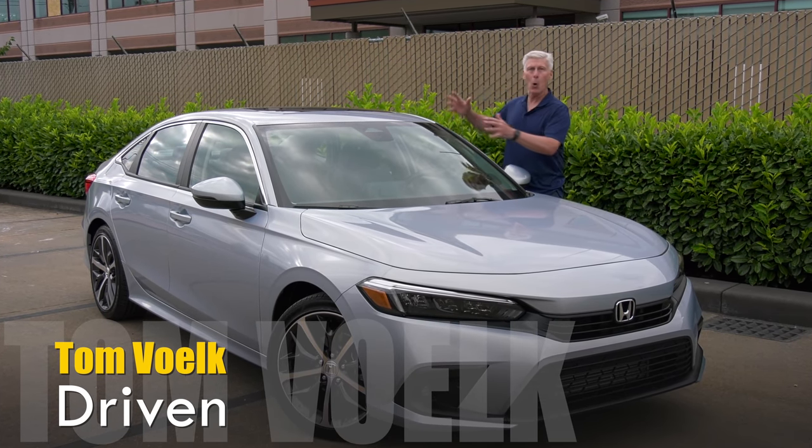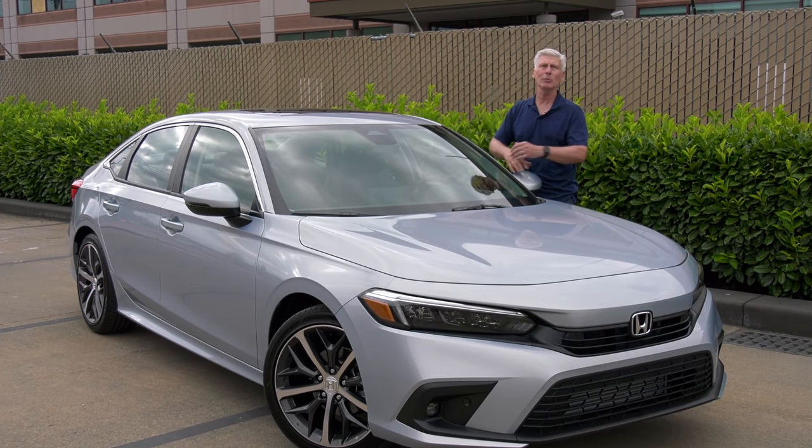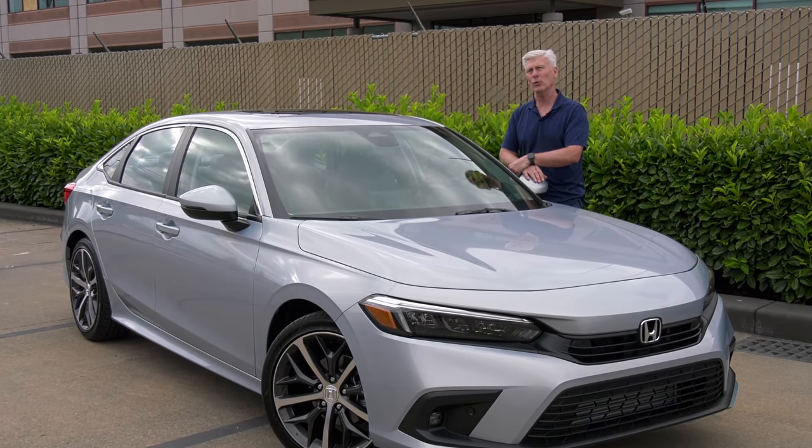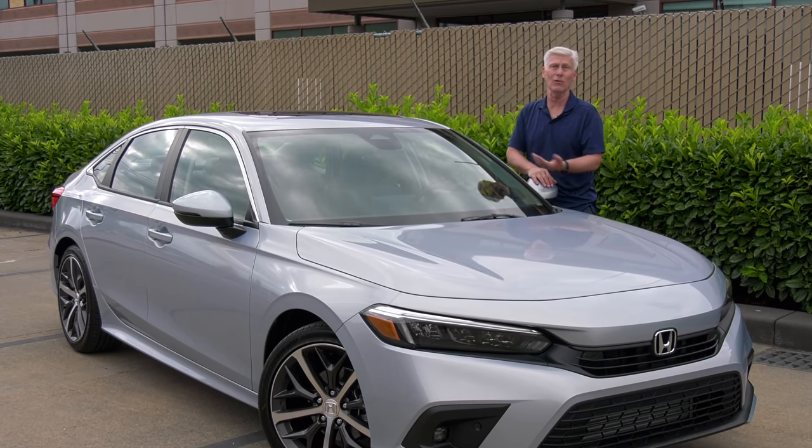The domestic brands no longer play in the segment, so if you're cross-shopping you'll be looking at Mazda 3, Toyota Corolla, Hyundai Elantra, Kia Forte, Nissan Sentra, and Volkswagen Jetta.